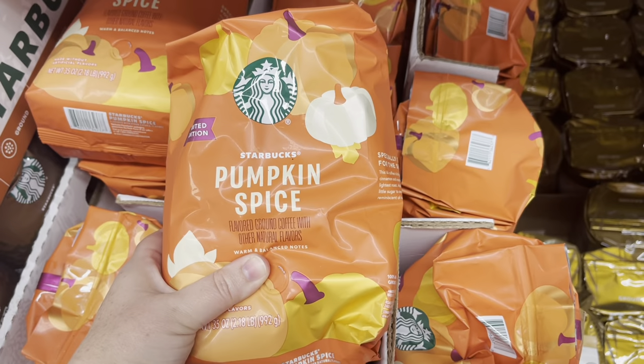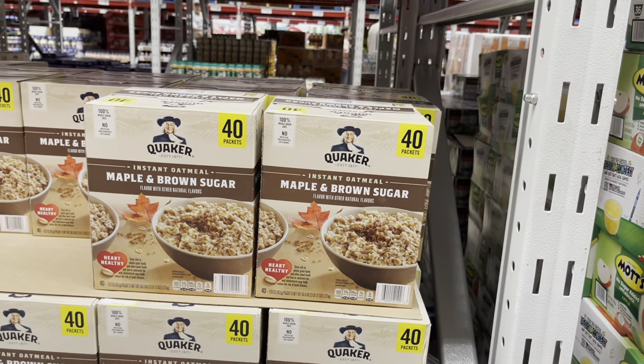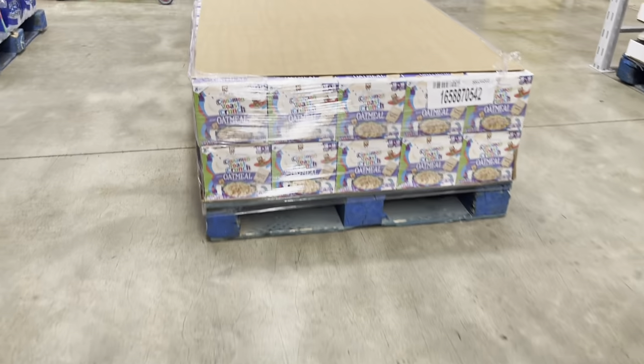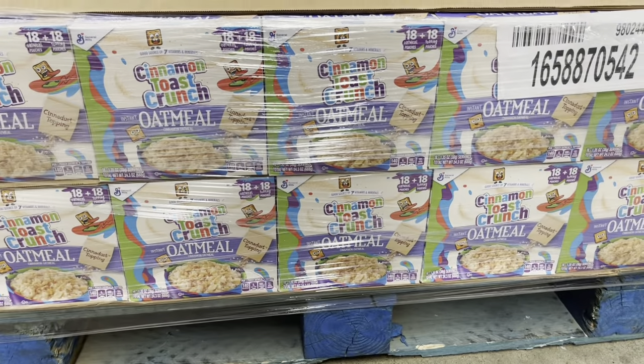I can't find the little cup to pour the coffee grounds in my Keurig or I would buy this — I need to buy another one and then buy this. There is an oatmeal sale for $3.91, but the sign is in the wrong place, so I am going to open this palette and take two.